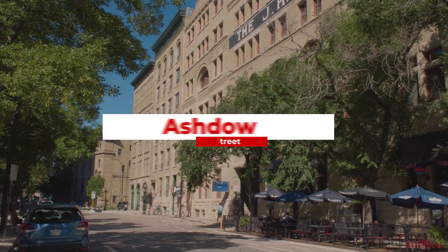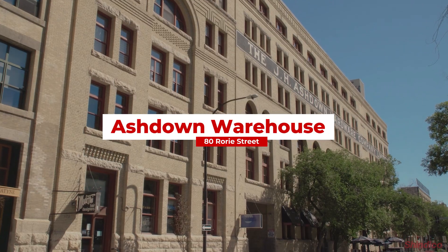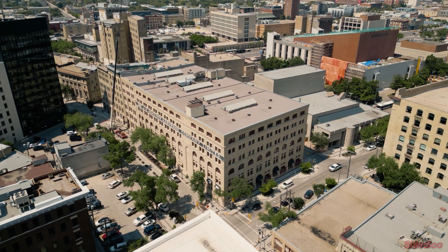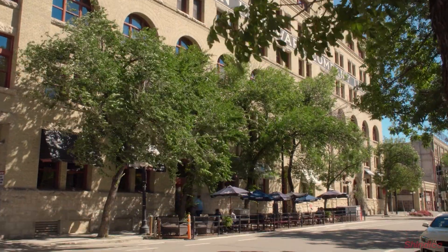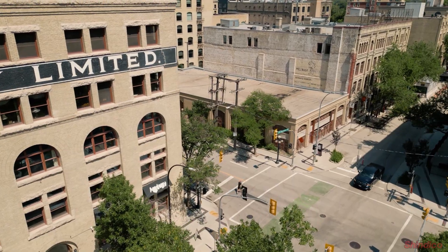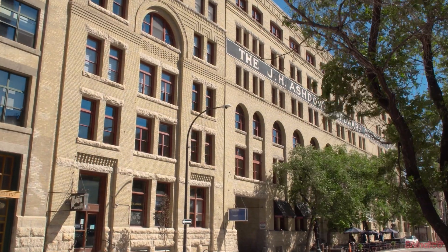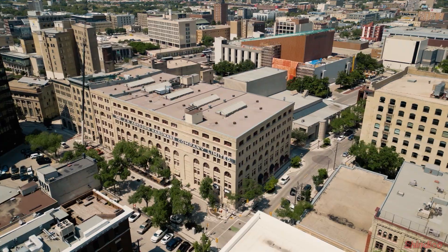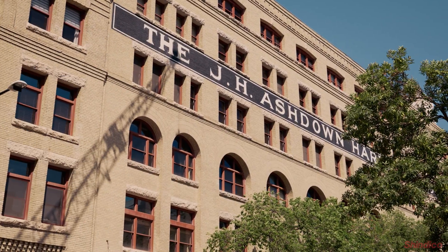Hi, I'm Catherine Comel from Chinooko Realty, and I'm thrilled to share an exciting opportunity available for lease in the heart of the Exchange District. Welcome to the Ashdown Warehouse, situated at the corner of Vanityne Avenue and Rory Street. Built in 1895, the building was originally a warehouse and has since been transformed into a beautiful commercial and residential space.